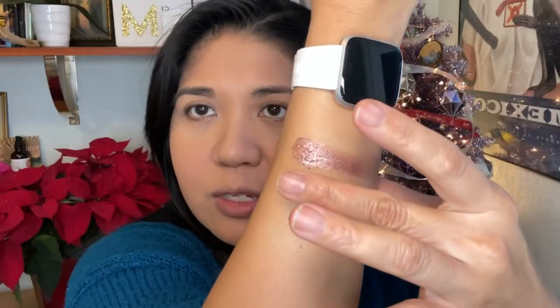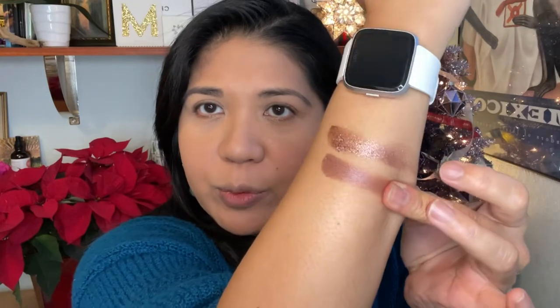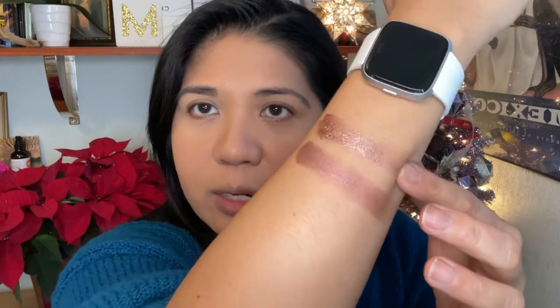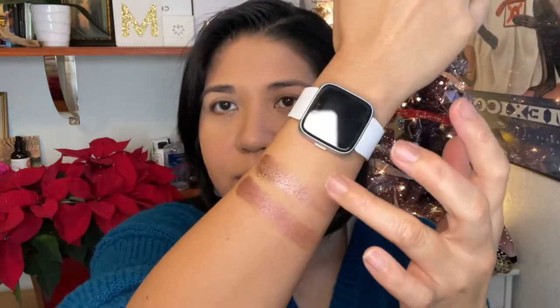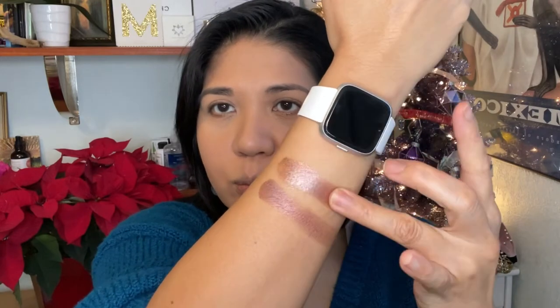Up top is Tea Rose and this is Chantecaille's Starfish. You can see Starfish is a little more purple with less glitter, while Tea Rose is more rose gold with a purple sheen mixed in. Together they're really pretty, and you could even layer these together.